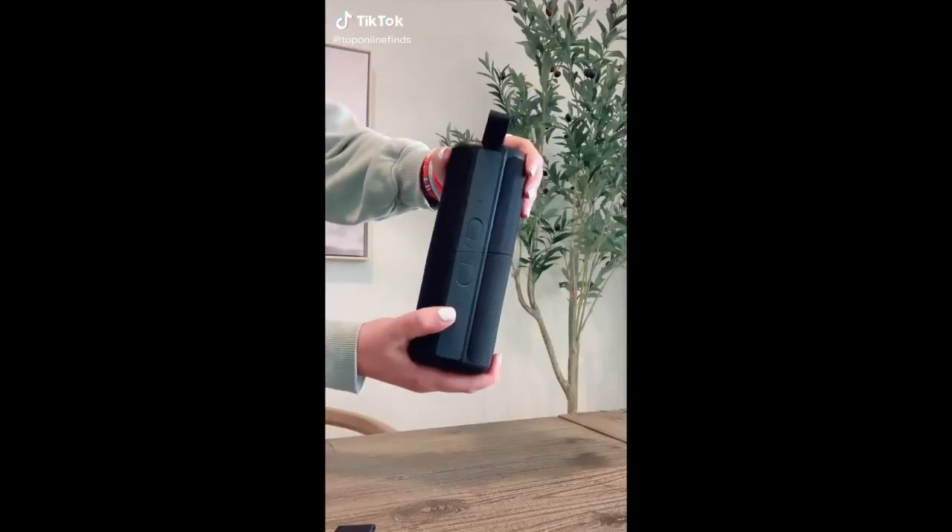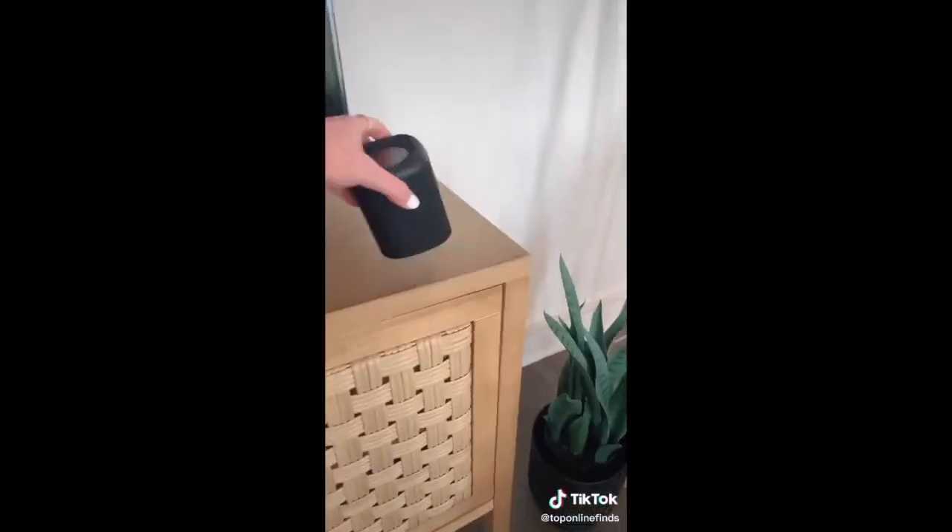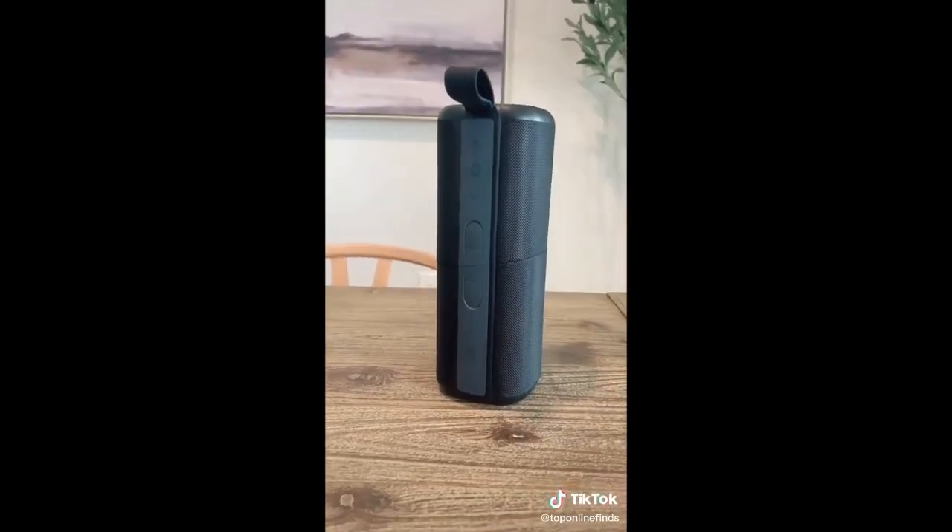Father's Day gift ideas part one. This is the coolest portable speaker — it can split in two, basically creating a surround sound experience, and it also has a built-in microphone so you can use it for phone calls.